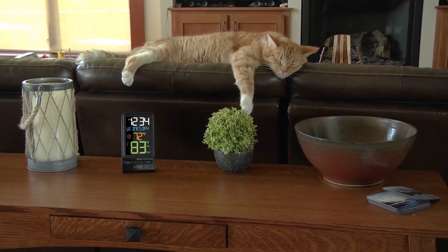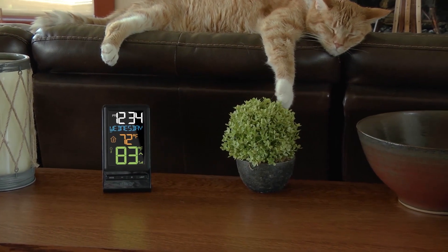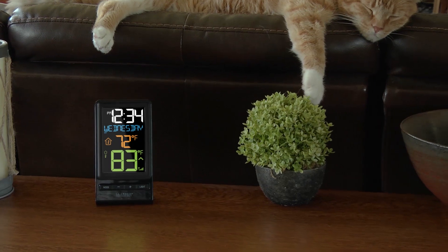La Crosse Technology introduces a new wireless color temperature station, featuring an attractive color LCD display, a quick and intuitive setup, and a new stylish case design.